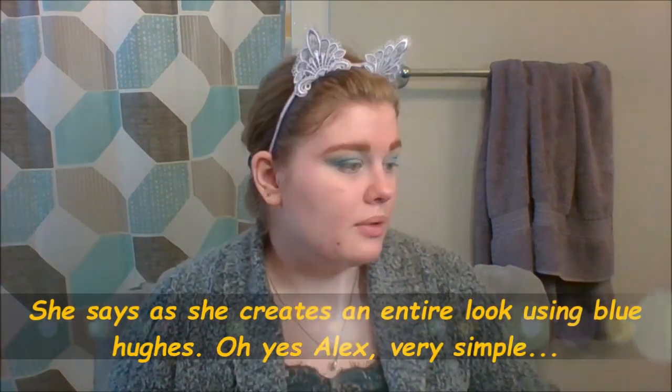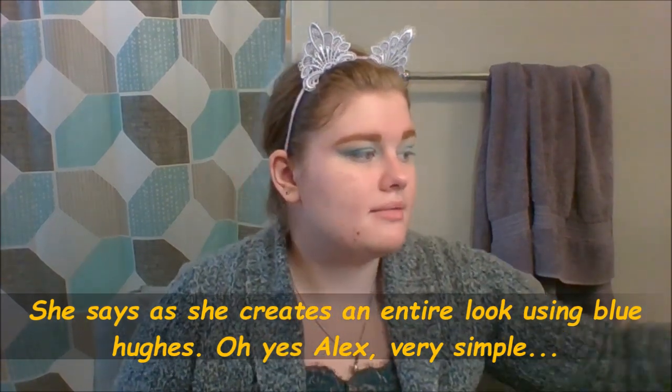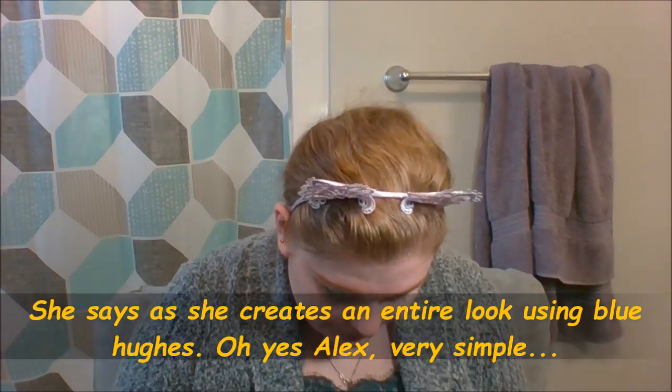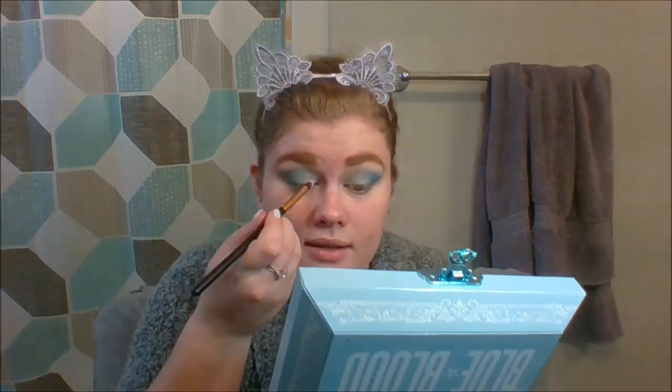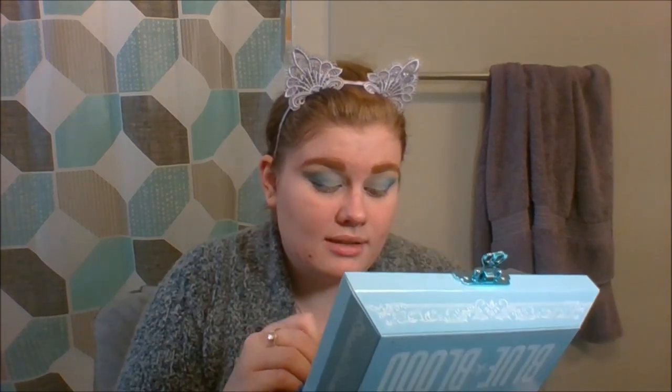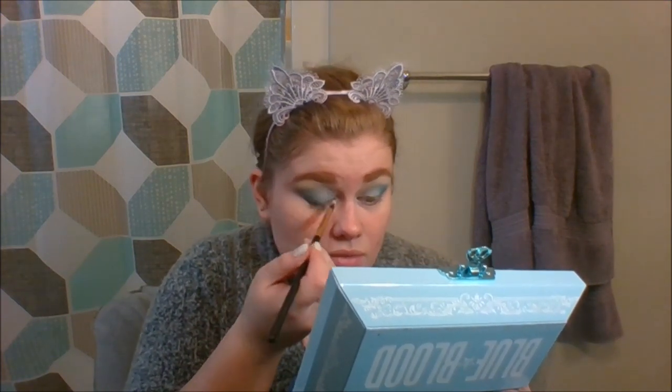All we're doing here is just giving the illusion of an uplifted eye. We're not doing anything too fancy, just keeping it really simple. I'm going to take this unnamed flat brush and dip back into I'm Cold. This is a little dense so this brush is really going to get that color payoff, and I'm just going to dust I'm Cold right onto the lid, giving us that brightening effect.